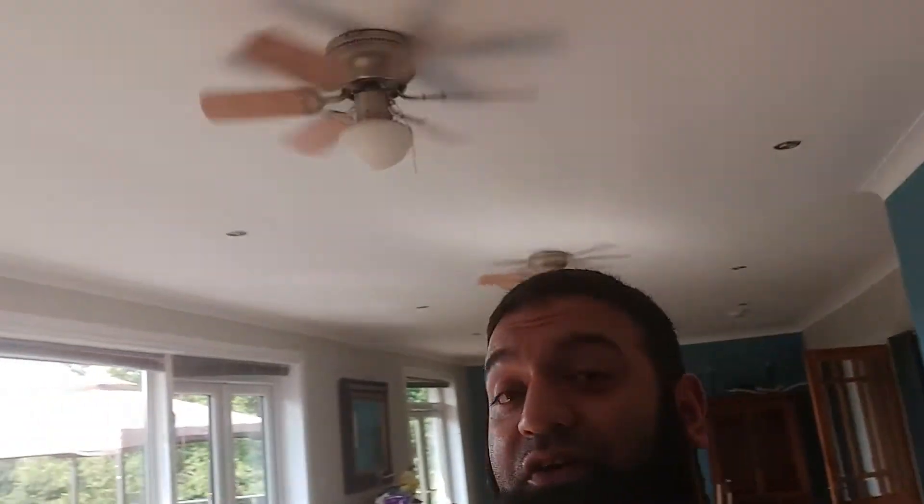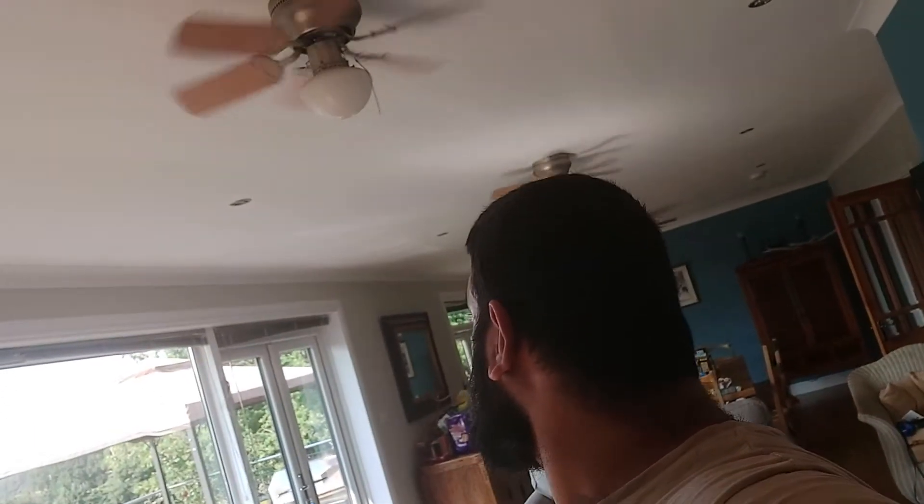One remarkable feature I've noticed about this place is the fans. Funnily enough, looking at them on the phone screen I'm holding up, the fans look really slow — but when I look at them directly, they look really fast. It's not weird, okay.